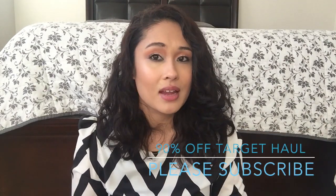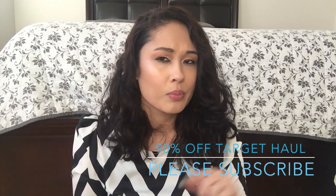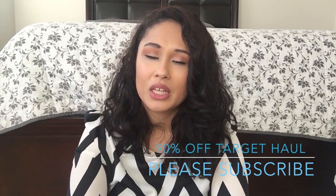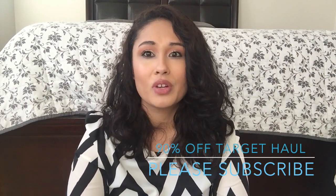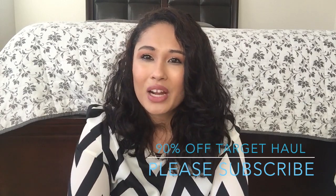For today's video I wanted to do a 90% off finds that I found at Target. A lot of it is Christmas but a lot of it isn't Christmas. So if you find the stuff that's not Christmas you can still get it off for 90% off. The Christmas stuff I think they took everything down. I did want to film this earlier but we just moved so I'm still unpacking. But if you want to see what I got just keep going.